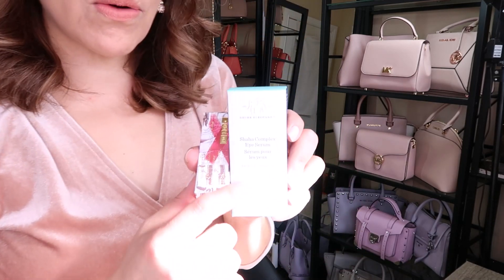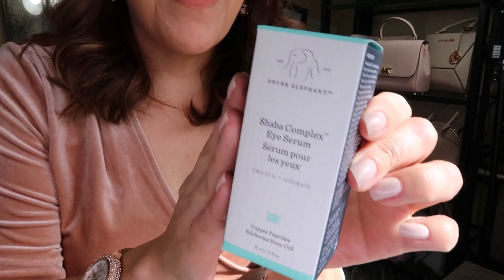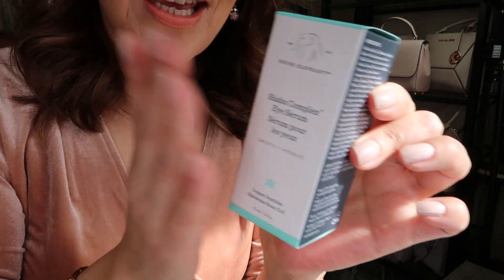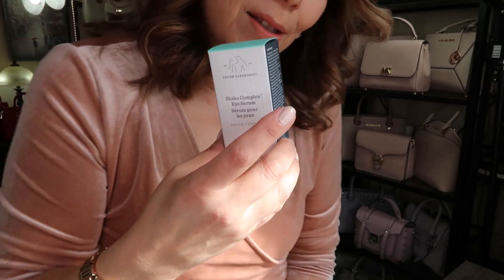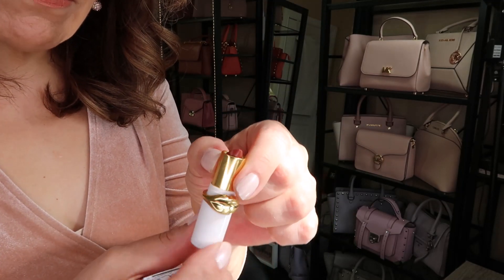Before we get into the bags — you can skip ahead if you like — Sephora was having their huge semi-annual sale. I only got a couple of things this time. I always get the Drunk Elephant Shaba eye cream; it helps with bags under your eyes, growing your eyelashes and eyebrows. I put it on my eyes, lashes, and eyebrows because they're thinning with age, and I find the Shaba Complex Eye Serum is really good.